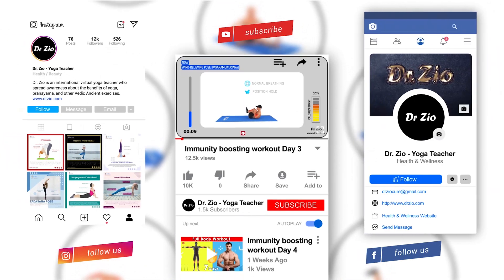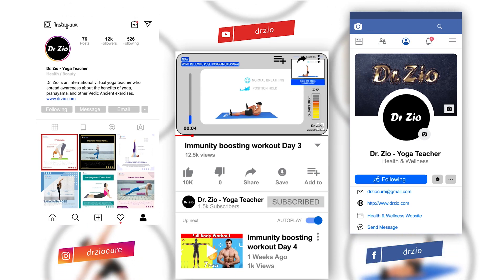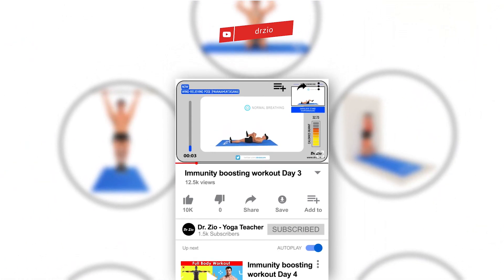To get the latest updates on yoga, follow us on Instagram and Facebook, and subscribe to Dr. Z's YouTube channel for a more interesting yoga workout.